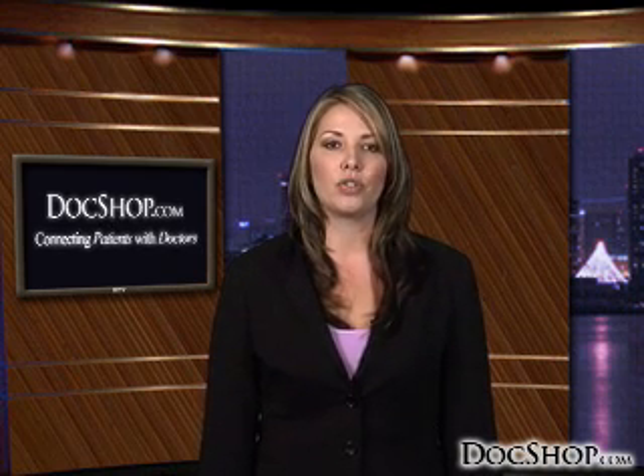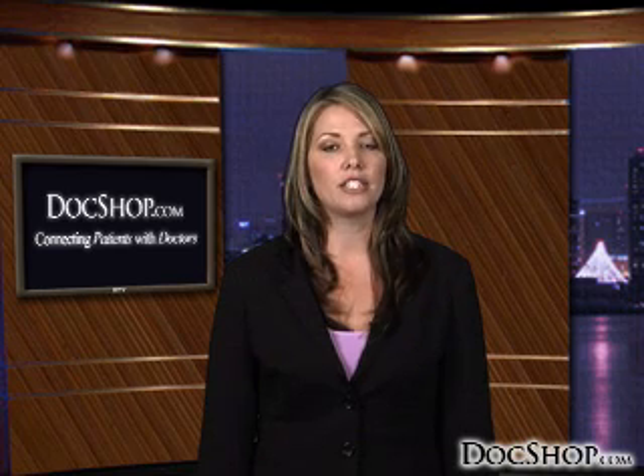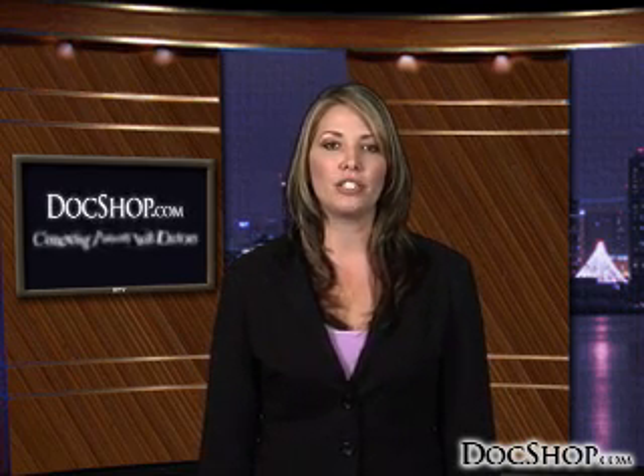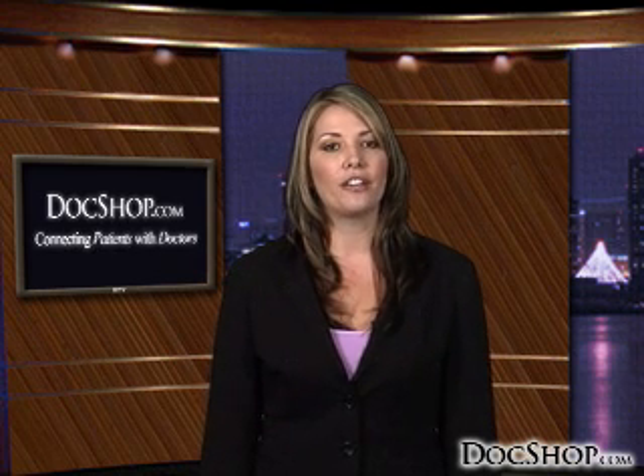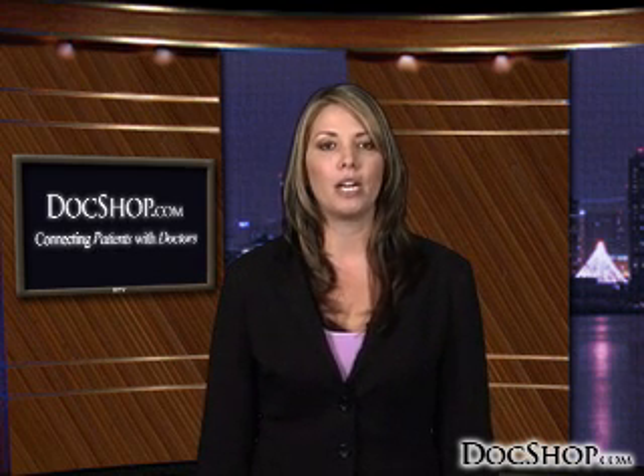There are many brands of intraocular lenses, which offer all kinds of distinct advantages. To find out what type of IOL will be best for you, and if you are a candidate for the procedure, contact an eye care physician in your area through DocShop.com.